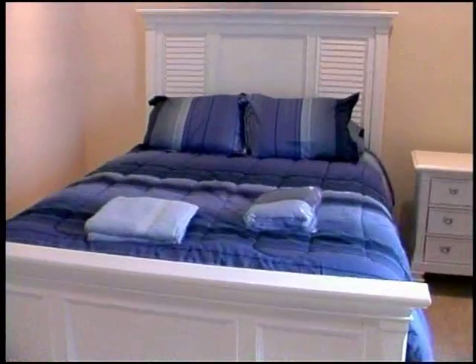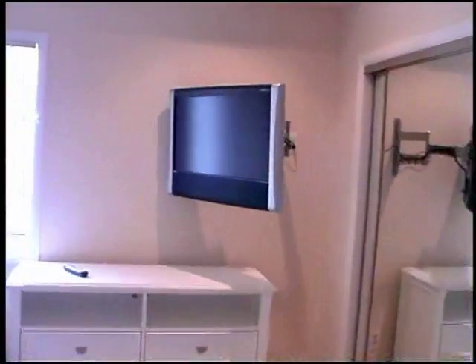Also on the first floor, you've got another queen-size bed. And look at this — a 32-inch plasma TV.